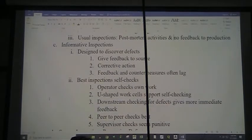We hopefully are preventing our downstream activities from getting defects. But usually, inspections are post-mortem activities with no feedback to production. As has been pointed out so many times, you can't inspect in quality. Next are informative inspections, which are designed to discover defects and give feedback back to the source, then take corrective action. But feedback and countermeasures often lag — this is still not real-time inspection.